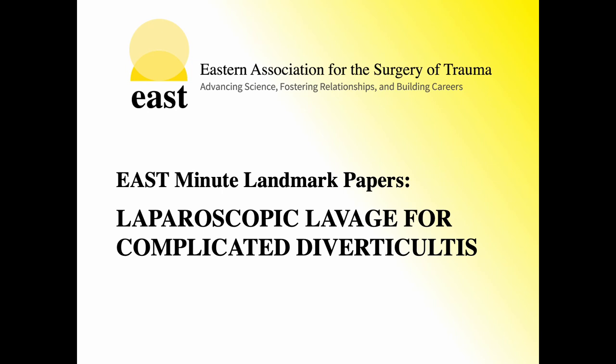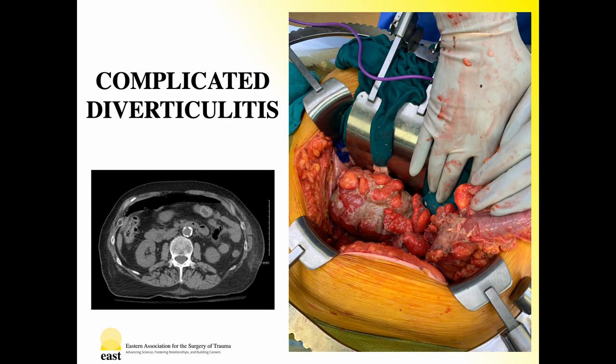Today's EAST Minute will discuss landmark papers for laparoscopic lavage for complicated diverticulitis. Treatment of complicated diverticulitis continues to evolve, with recent data challenging the necessity of Hartmann's procedure as the standard of care in management of perforated disease, even in the setting of intra-abdominal contamination. As each operation carries its own mortality and complication risk, reducing the need for future operative intervention is of great interest, with alternatives to Hartmann's procedure proposed in an effort to decrease morbidity and the rate of permanent stoma.